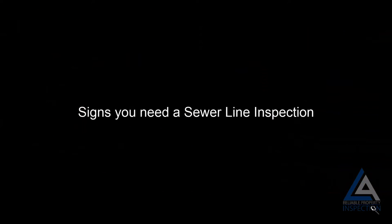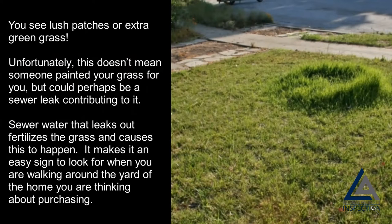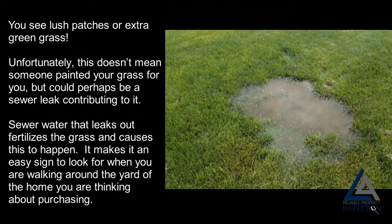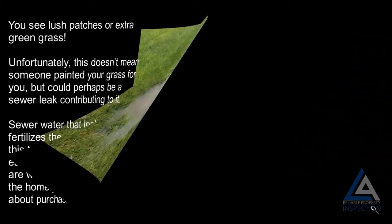Signs you need a sewer line inspection. You see lush patches or extra green grass — unfortunately, this doesn't mean someone painted your grass for you, but could perhaps be a sewer leak contributing to it. Sewer water that leaks out fertilizes the grass and causes this to happen, making it an easy sign to look for when walking around the yard of a property you are thinking about purchasing.